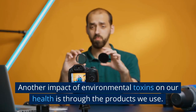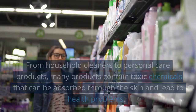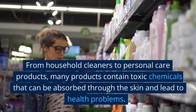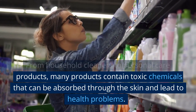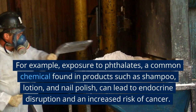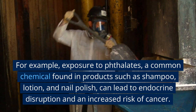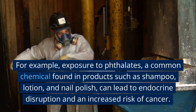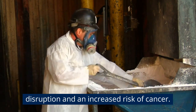Another impact of environmental toxins on our health is through the products we use. From household cleaners to personal care products, many products contain toxic chemicals that can be absorbed through the skin and lead to health problems. For example, exposure to phthalates, a common chemical found in products such as shampoo, lotion, and nail polish, can lead to endocrine disruption and an increased risk of cancer.